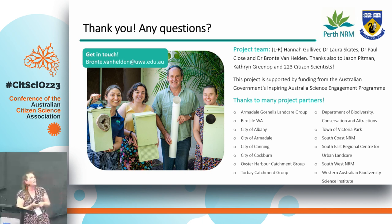Huge thanks to our project partners and the citizen scientists. As Laura said, we're looking for opportunities to expand — both geographically and in time — this project. So if anyone has any ideas, thoughts, or just wants to chat, get in contact with Laura or I for the rest of the day. Thank you so much.